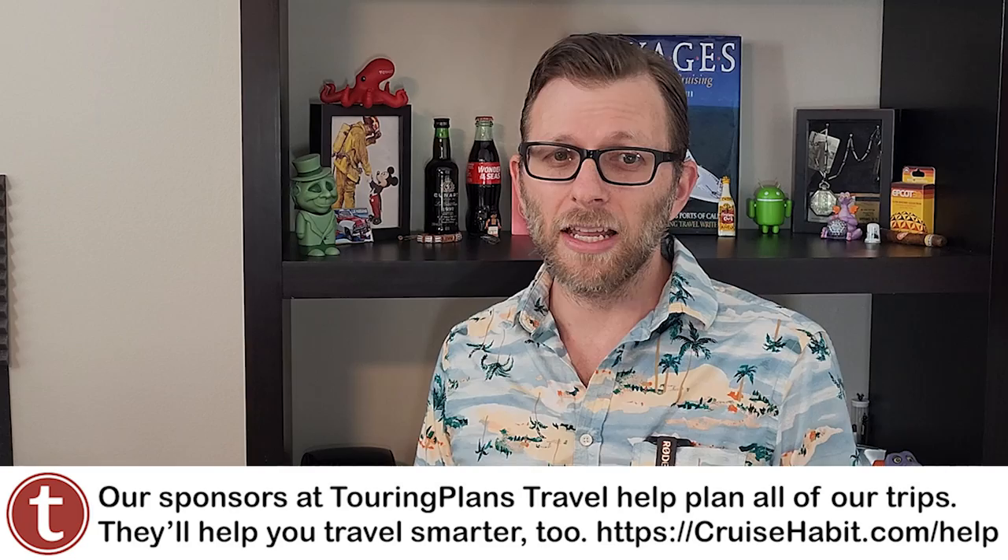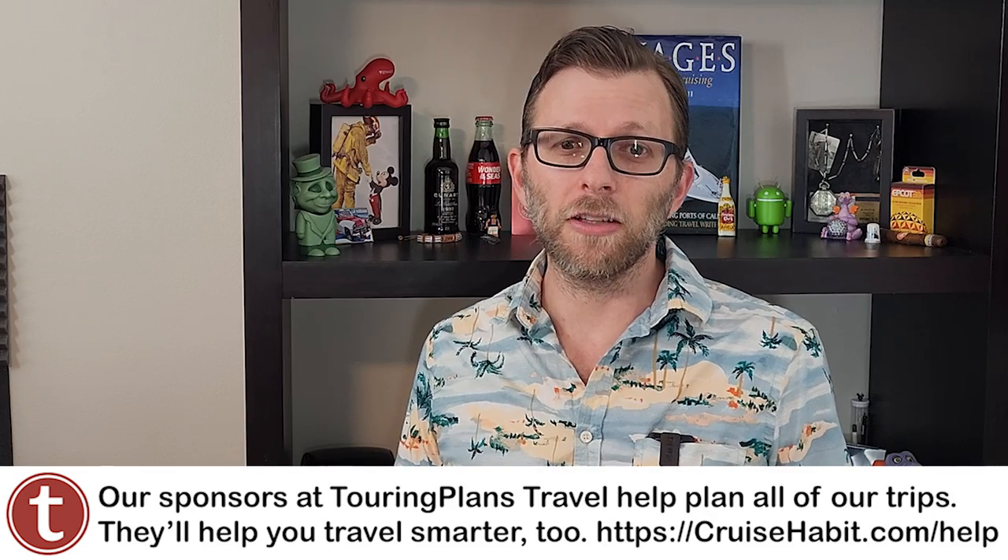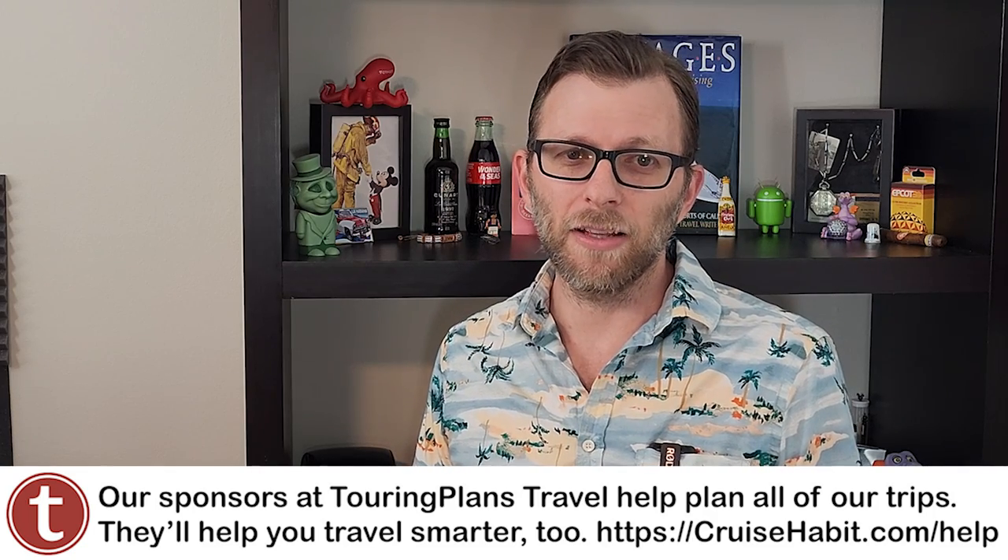Using a good travel agent comes with a lot of benefits, can save you money, and it's my number one cruising tip. You can get help from the same great people that book our travel — just complete the form over at CruiseHabit.com/help.